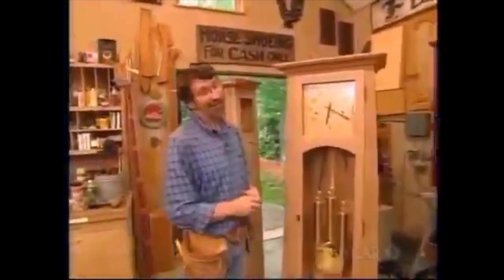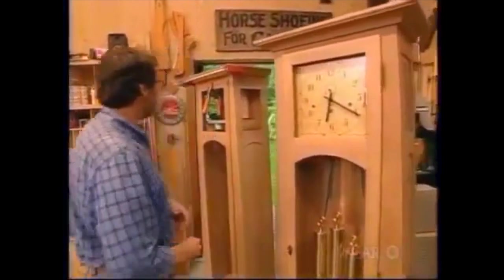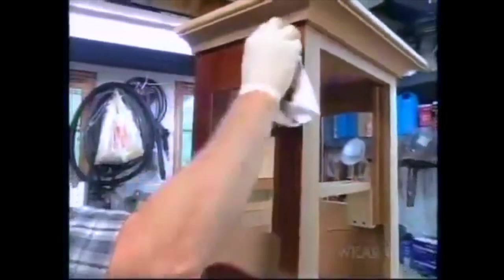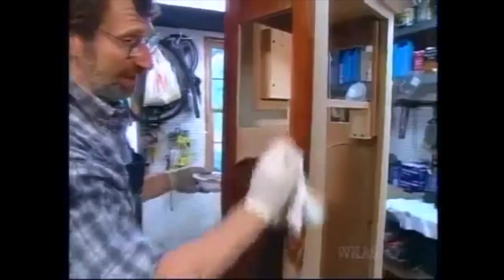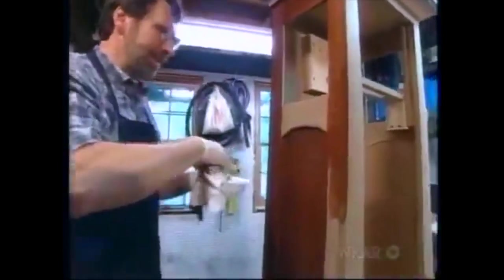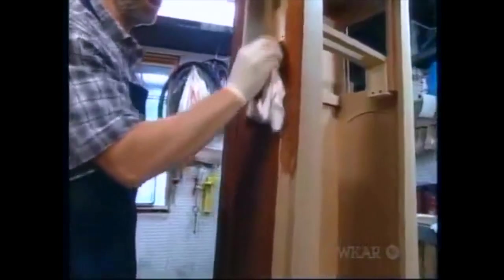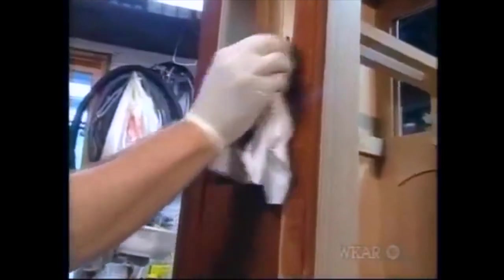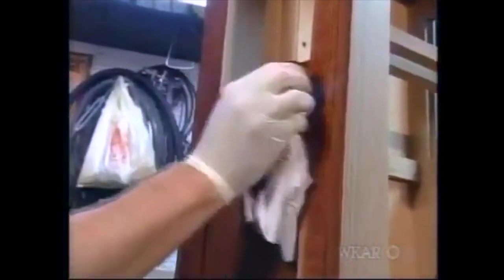Let that sit in the clamps for a while — it's 20 after 6, not too bad. Before we put any of the hardware on or the movement, we'll take it into the finishing shop. The Stickleys would have finished a piece like this using ammonia, and we've used that process before, but it's tricky and can potentially be hazardous. So we're turning to a method I learned from an antiques dealer in New York City — a formula starting with an alcohol stain, which is powder mixed in alcohol, and we're going to rub that on first.